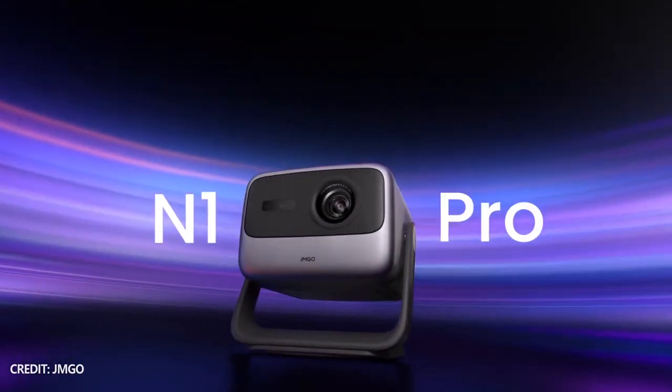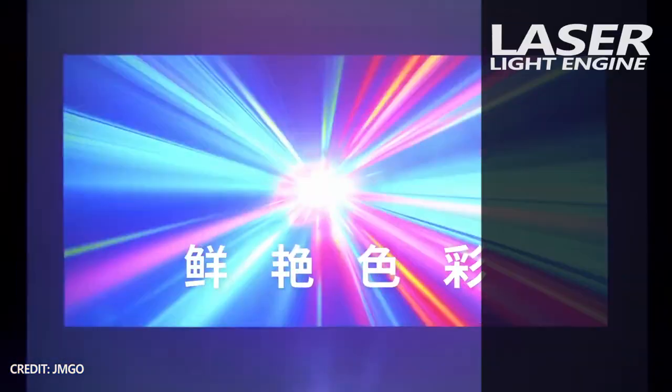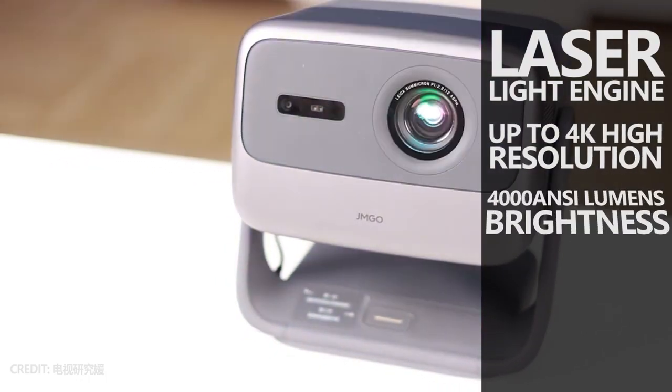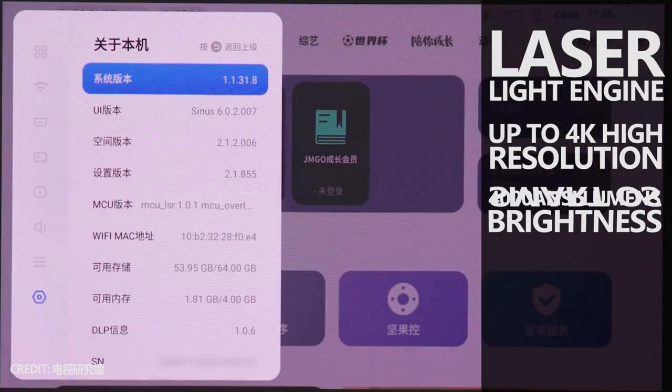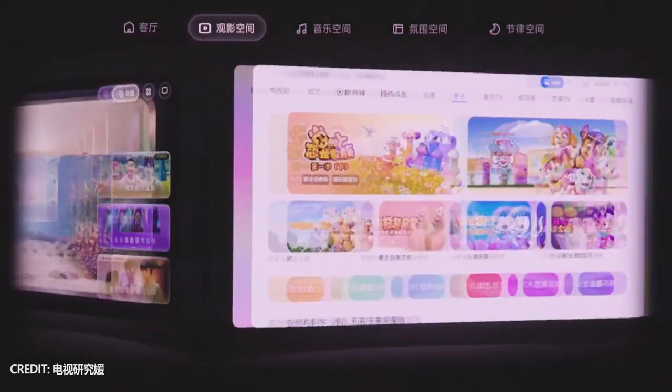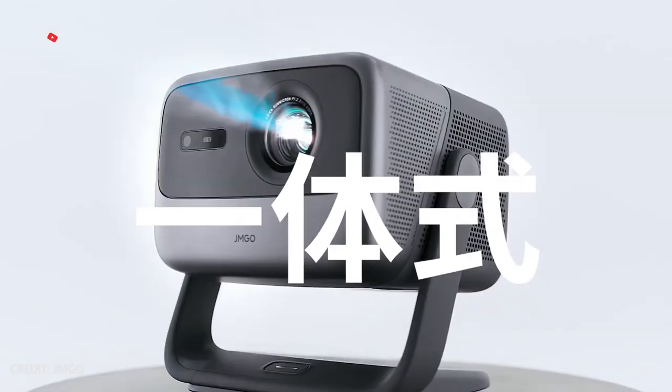The new projectors from GMGO company have not only a laser light engine, but also high resolution up to 4K, a brightness up to 4000 NC lumens, a smart operating system, and even an integrated gimbal. So, let's talk about the main features of the new GMGO N1 Pro and N1 Ultra projectors in this video.